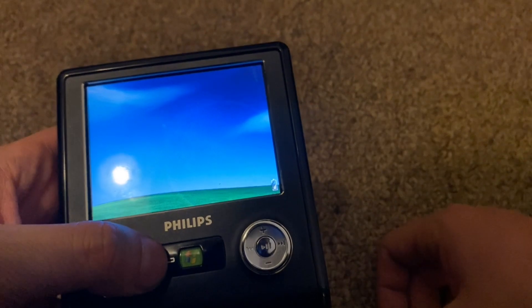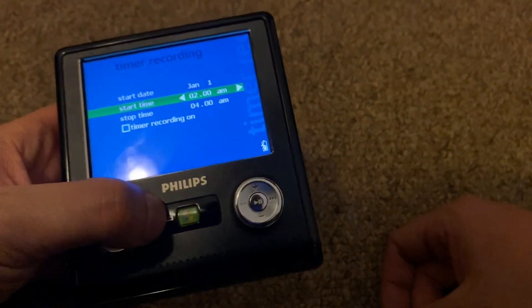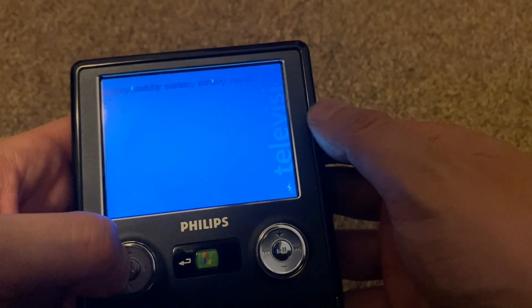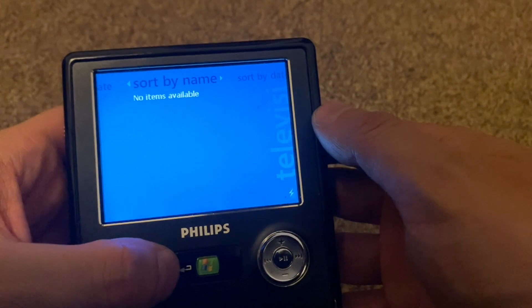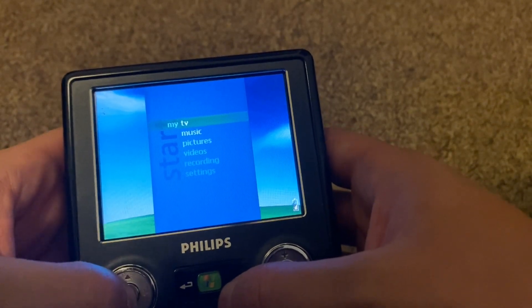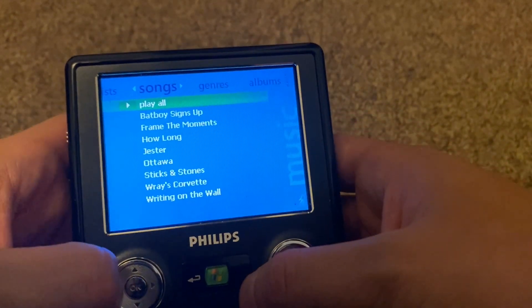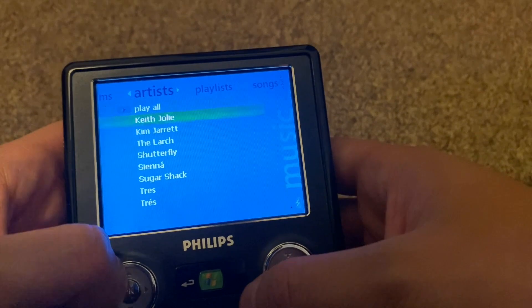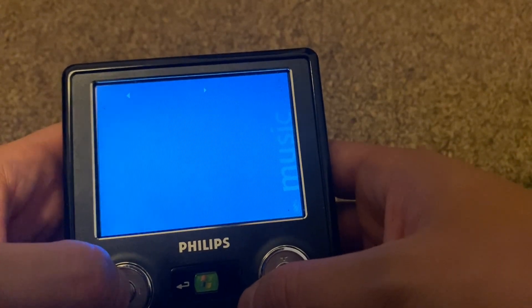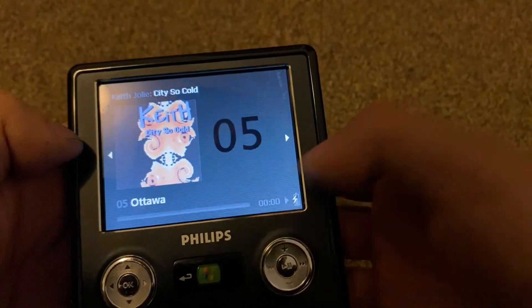You can time a recording — reminds me of scheduling recordings on a VCR. Here's the music interface, which reminds me of the Microsoft Zune interface, though this came out before the Zune. There are some clear influences — very similar to what you'd see on Windows Media Player. I actually don't know any of these artists but let's click on one to play some music.